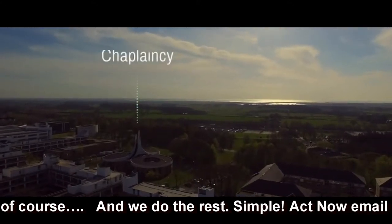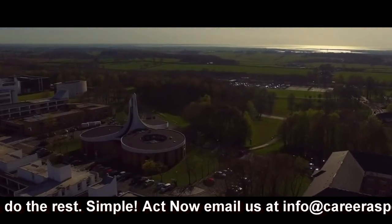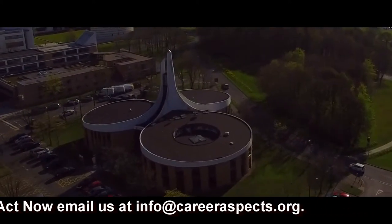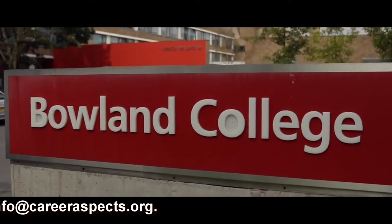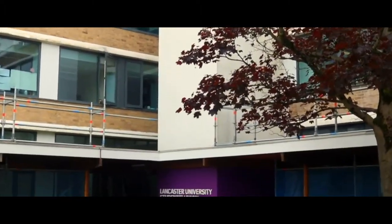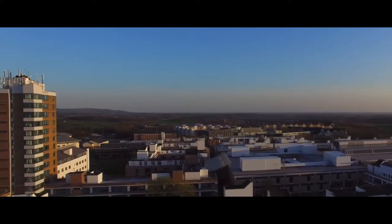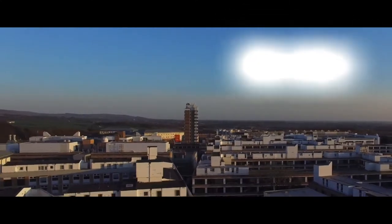Moving on from the Great Hall, we go towards the multi-faith building, also known as the Chaplaincy. It's one of the most prominent buildings at Lancaster and you're sure to see it when you arrive. Just opposite is Boland College and the Welcome Centre, where you can go if you need any help. In one of the Boland quads you'll find Lancaster University Student Union, and one of the most iconic buildings on campus — the Boland Tower. We all secretly want to go there.